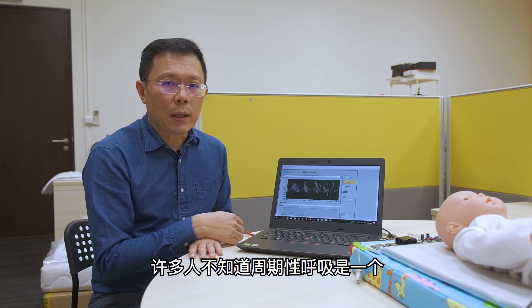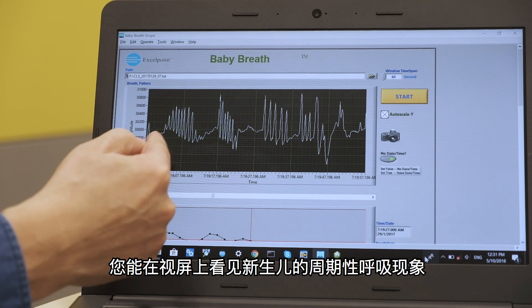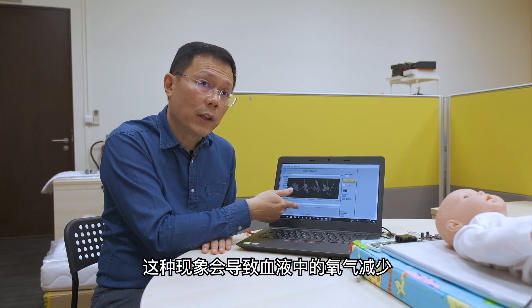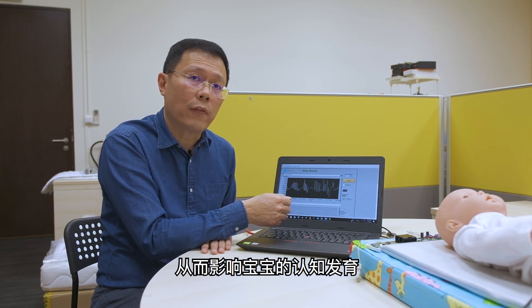Many people are unaware that periodic breathing is a common phenomenon for newborns up to the age of six months. As you can see, the breath will start and stop repeatedly. This phenomenon causes oxygen in the blood to decrease, which is not good for the baby's cognitive development.